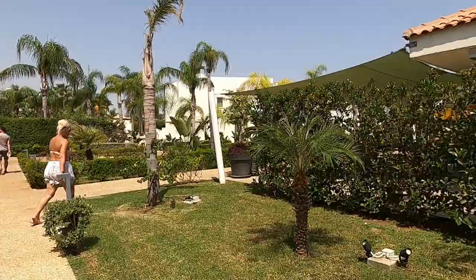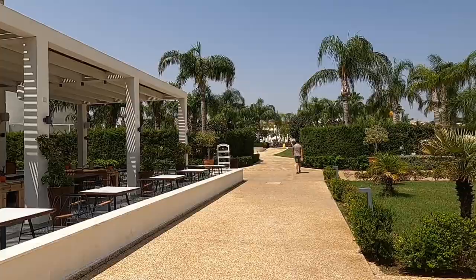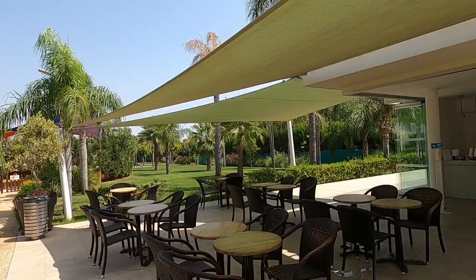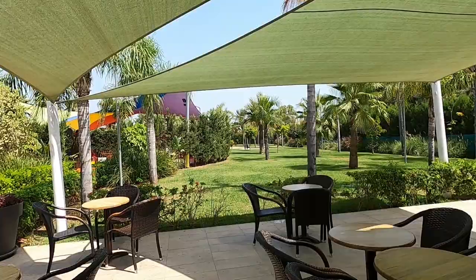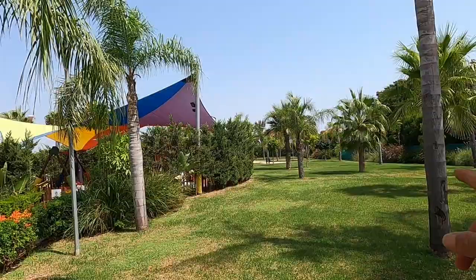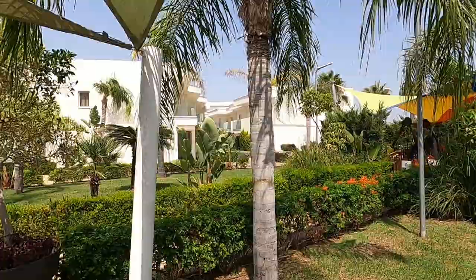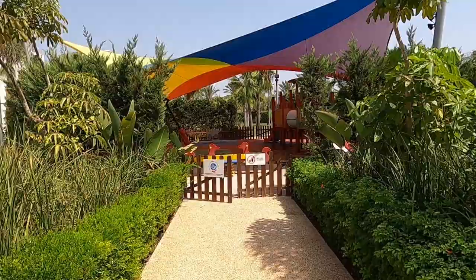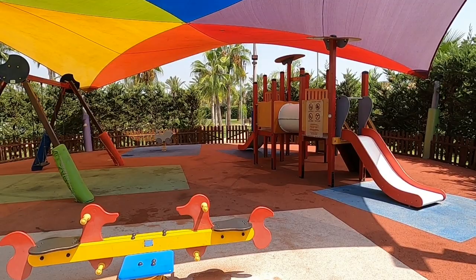We've just passed two restaurants — take note, start counting! Two restaurants on our left: this beautiful restaurant here and the Italian one behind it. Now we're going to the ice cream parlour. Look — lots of shade, a lovely place to relax and enjoy your ice cream. And there's a park here at the back with a kids' playground and loads of shade. I'll take you around there before we show you the ice cream parlour.